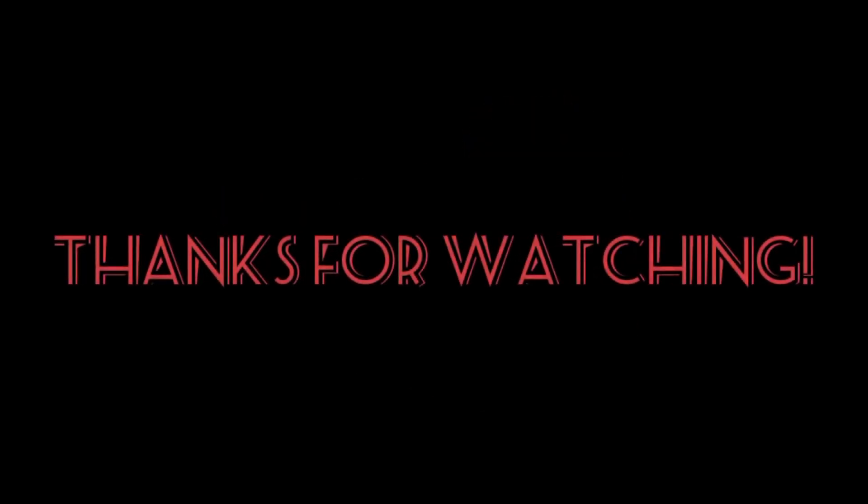If you have any questions on how to get back into your account, or if you have an easier hack on how to update your phone number or run into that problem, drop a comment down below. I thank you so much for watching, and you guys take care. Bye bye.